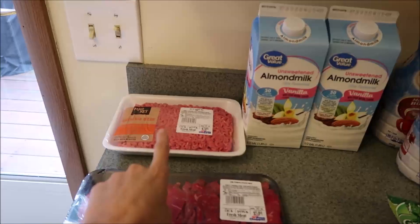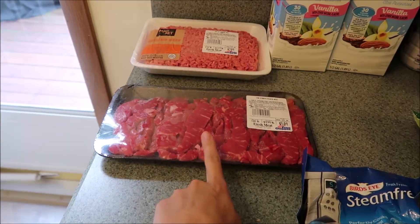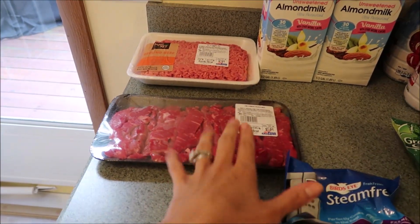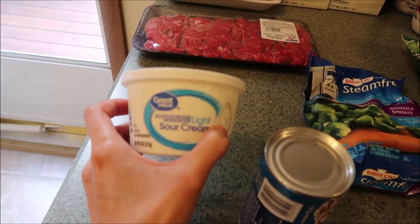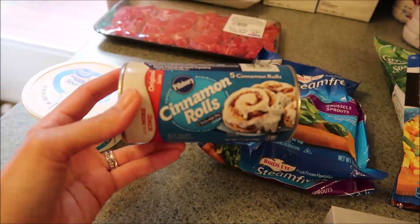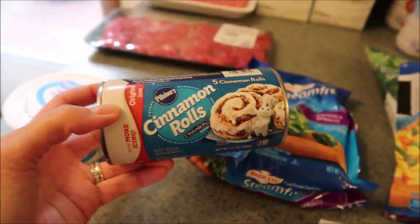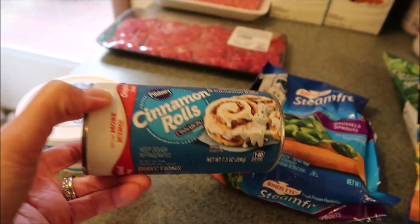We got some meat here for burgers, and some stir-fry meat for wraps that we're going to do for lunches and stuff. I got some sour cream — we ran out so I needed that. I also picked up Pillsbury Cinnamon Rolls. I've never seen the little ones before; this pack actually has five, which is perfect since it's just the two of us.